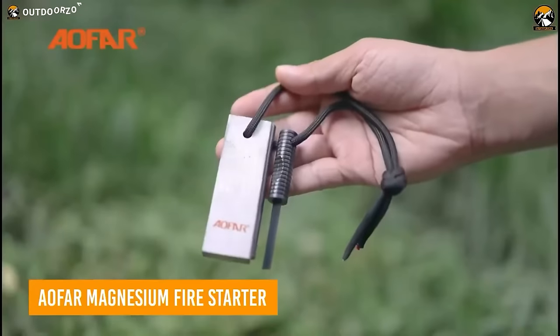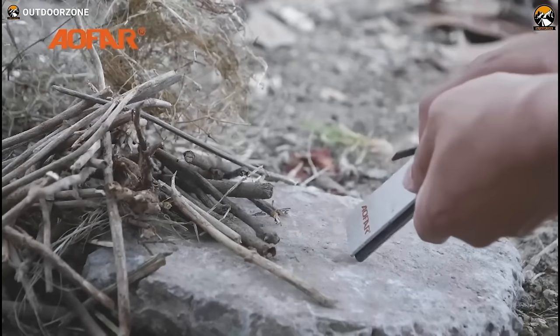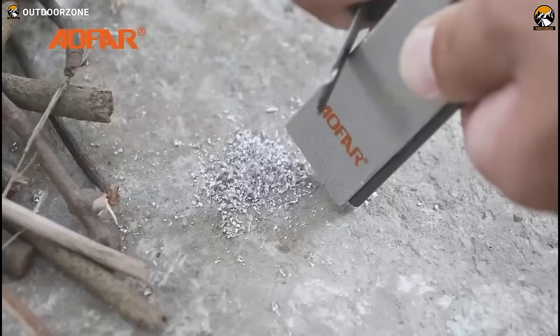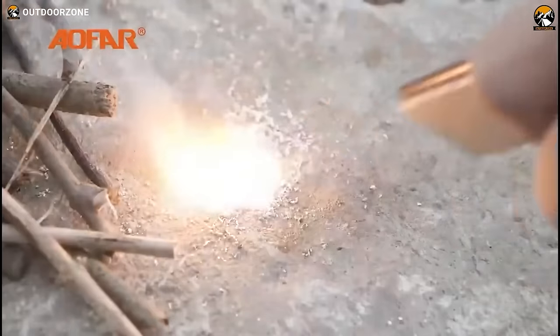Bid farewell to fire-starting struggles with the Aofar Magnesium Fire Starter. Featuring a magnesium rod easily scraped with the striker and ignited by flint sparks, each box contains two starters for repeated use. The red waxed flax in the paracord aids in instant fire ignition, even in challenging weather conditions.